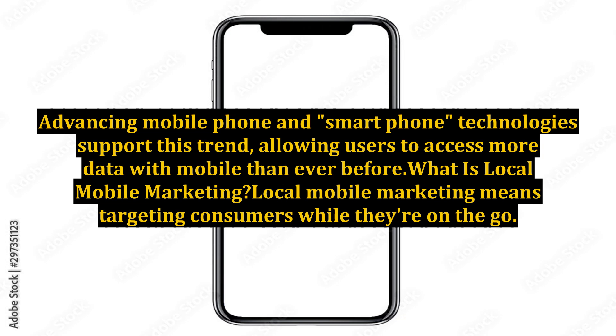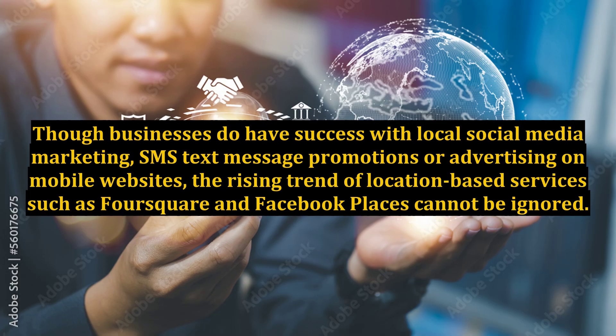What is local mobile marketing? Local mobile marketing means targeting consumers while they're on the go. Though businesses do have success with local social media marketing, SMS text message promotions, or advertising on mobile websites, the rising trend of location-based services such as Foursquare and Facebook Places cannot be ignored.